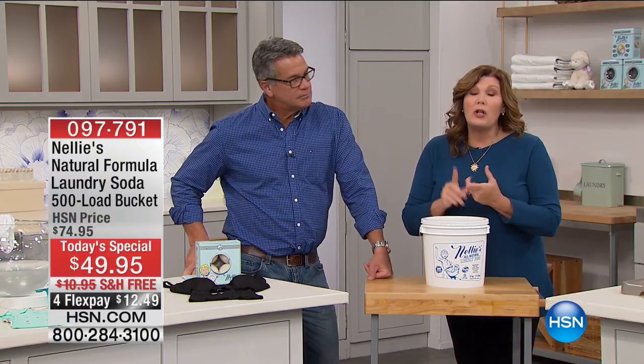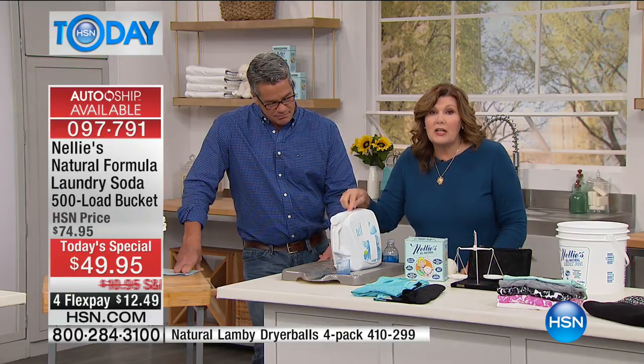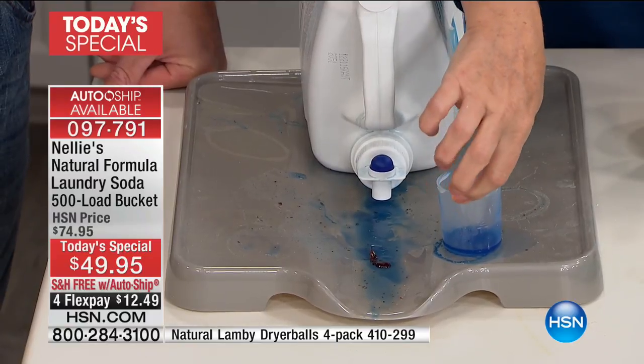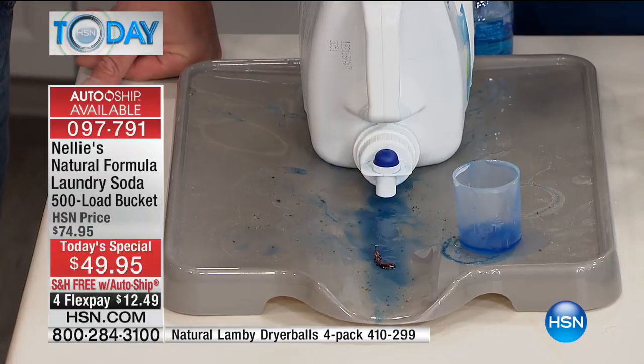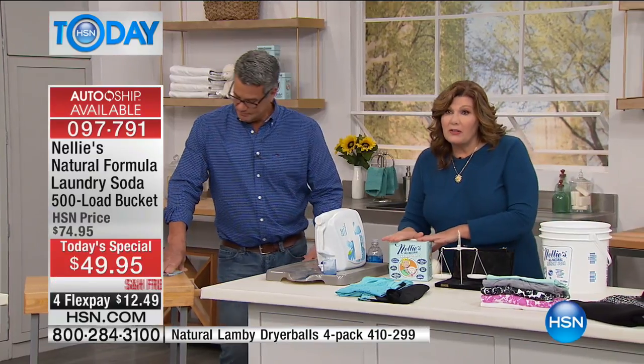Completely sustainable, renewable, cruelty-free, Leaping Bunny certified — meaning no animal testing whatsoever. Environmentally friendly, biodegradable, hypoallergenic, no artificial fragrances, no phosphates, no chlorines, no artificial flowing agents. Our wool dryer balls are all-natural. Nelly's all-natural laundry soda is all-natural. We're giving you that incredible clean — that old-fashioned, pure, old-school clean without all of the chemicals. Safe to use in any machine, whether you have a front loader, a top loader, or a washboard and a bucket. Nelly's is high-efficiency machine certified.